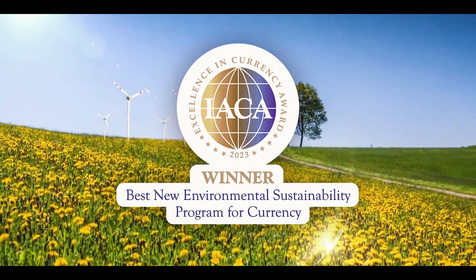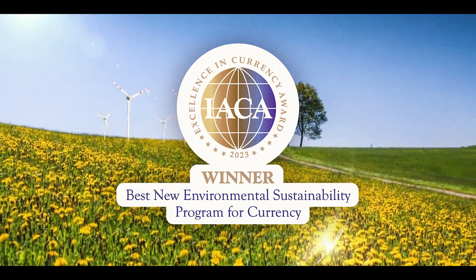With this philosophy, we have already realized highly sustainable banknotes, such as the green banknote, for which we received the Excellence in Currency Award for the best new environmental sustainability program for currency.